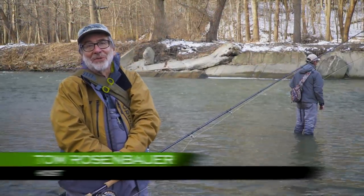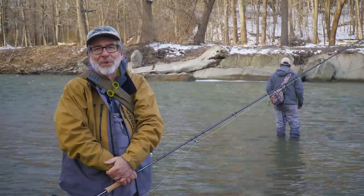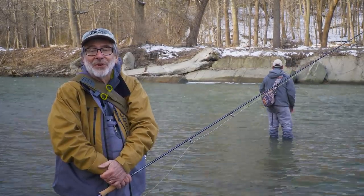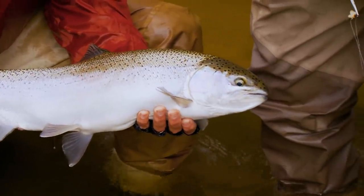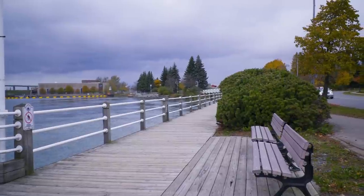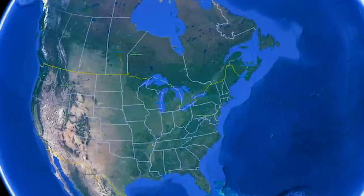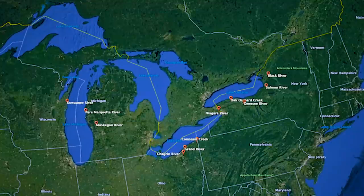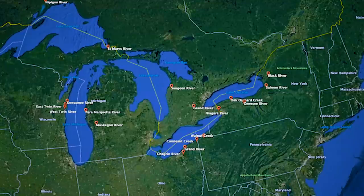I grew up on the shores of Lake Ontario, and when I was a kid, we didn't know anything about steelhead. We had heard rumors that there were rainbow trout that came in from the lake and came up the streams to spawn, but the season was closed September 30th, when the steelhead come in rivers, and opened April 1st, after a lot of them dropped back into the lake. There have been small runs of steelhead in Great Lakes tributaries since rainbow trout were introduced from the west coast of North America just before the turn of the 20th century. Populations really expanded in the 1970s with massive stockings in the Great Lakes, at the same time that the Clean Water Act began to improve water quality in the lakes and their tributaries.